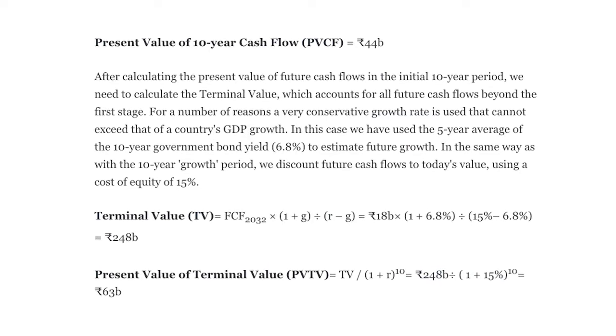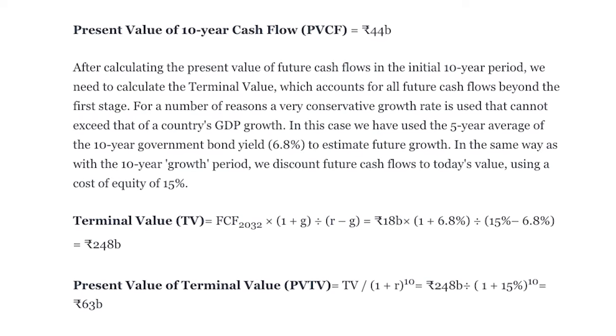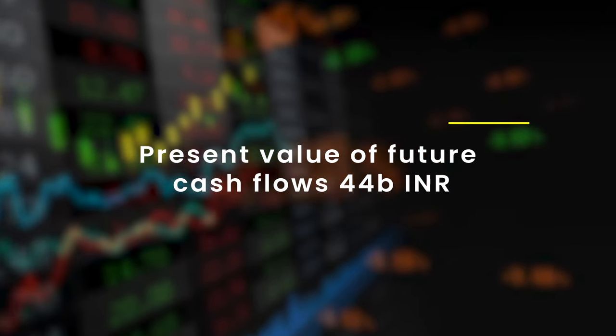In the discounted cash flow method you have two numbers to be aware of. The first is the present value of future cash flows for the next 10 years — basically the high growth period. After that, you take the present value of future cash flows beyond 10 years, during which the company will have steady growth. In the case of Aegis Logistics, the present value of future cash flows comes to about 40 billion Indian rupees.